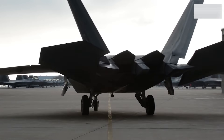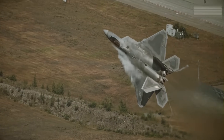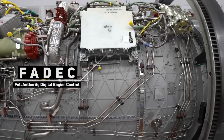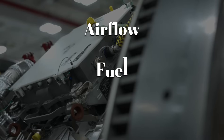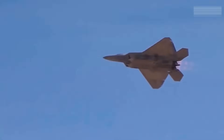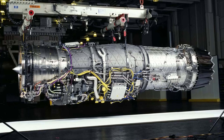The F-119 engines, in contrast, were built for thousands of hours between overhauls. Digital engine controls monitor every parameter — adjusting airflow, fuel, and temperature in real time — making them not only more powerful but also more reliable. Where the R-15 was expendable, the F-119 is enduring.